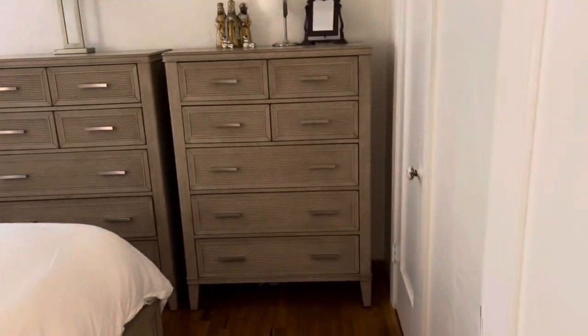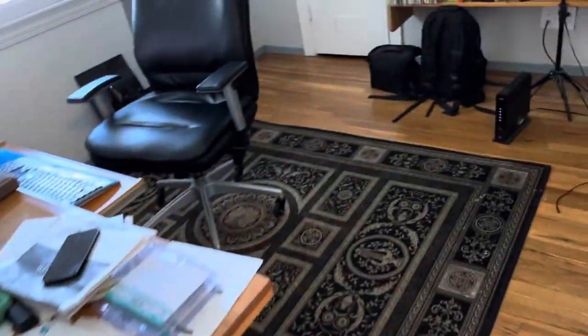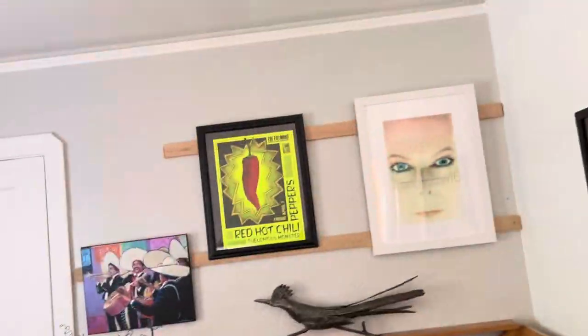Another ceiling fan, closet over there, hall closet here. This is the office bedroom here.